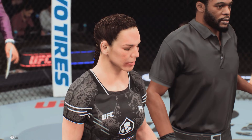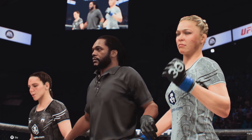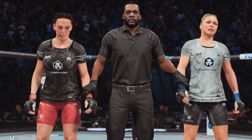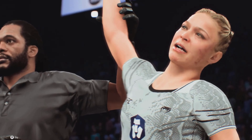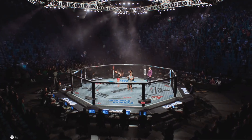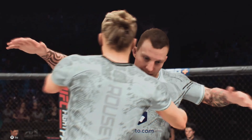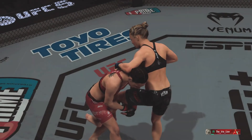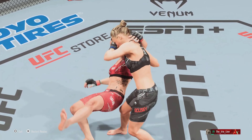Let's get it to Bruce Buffer — he has the official decision. Ladies and gentlemen, referee Herb Dean has called a stop to this contest at two minutes, forty seconds of the third round, declaring the winner by tapout due to an armbar — Ronda Rousey! Another seminal moment in a career chock full of them for Rowdy Ronda Rousey as she continues to celebrate.